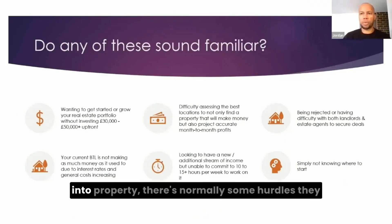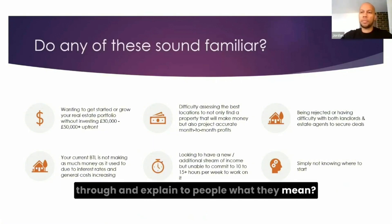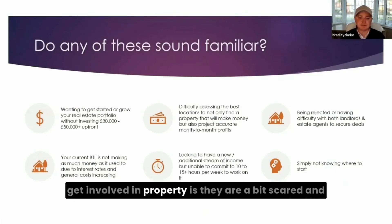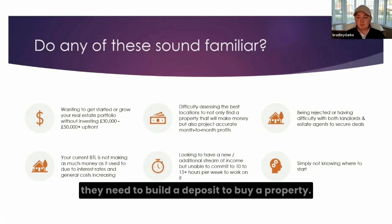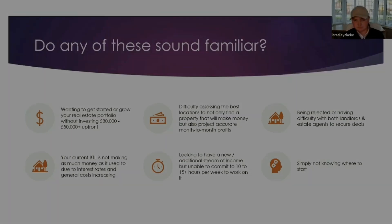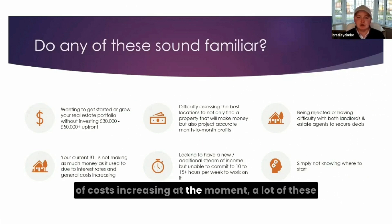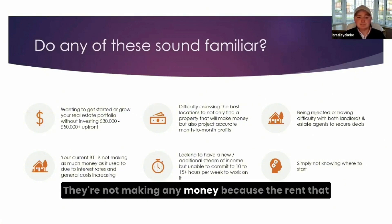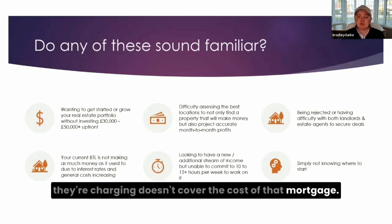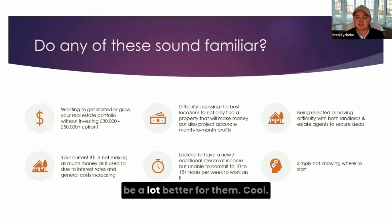Obviously when anyone's looking to get into property, there's normally some hurdles they come across, whether it be property in general or service accommodation specifically. One of the things when people are trying to get involved in property is they're a bit scared and think they need good savings, good credit, and a deposit to buy a property. With what we do with service accommodation, that isn't really the case. Another point is buy-to-let — with all the interest rates and mortgage costs increasing at the moment, a lot of these standard buy-to-lets with a family in them aren't making any money because the rent doesn't cover the mortgage. Some months these landlords are actually out of pocket, whereas if they were looking at the service accommodation model, it would probably be a lot better for them.